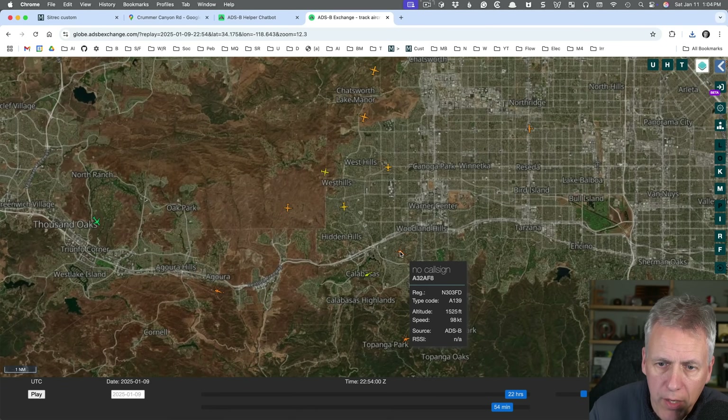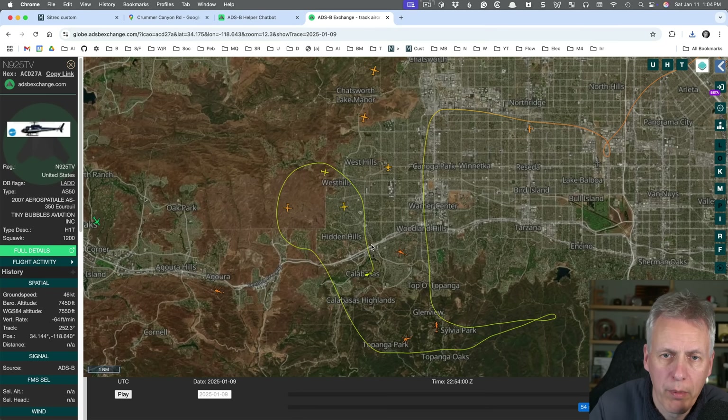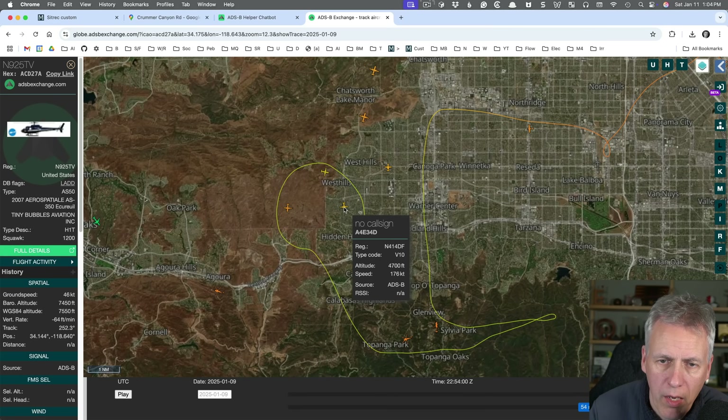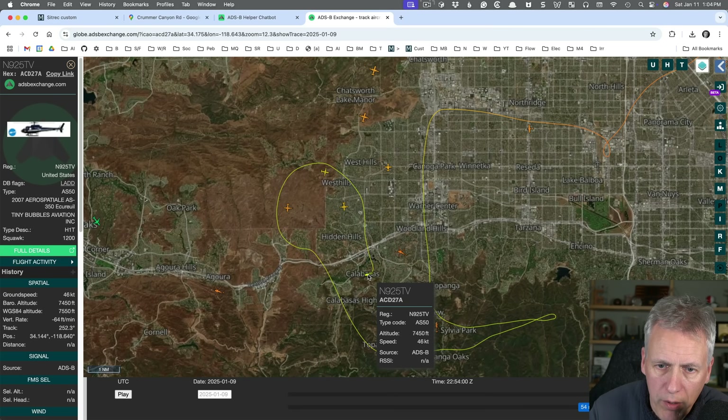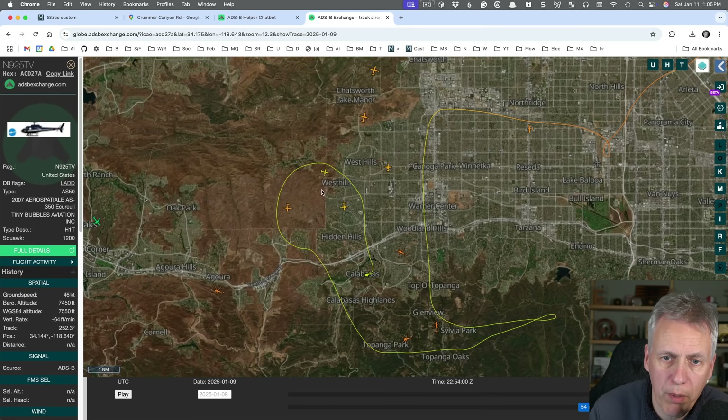Moving back a minute to make sure I don't miss anything — you're going to find the helicopter first. There are a couple of helicopters here: this one has 'FD' at the end, which means fire department; this one has 'TV' at the end, which means it's a TV helicopter — so this is going to be the one. There are three planes roughly in the direction we're looking, so one of these is likely the one we saw. The news helicopter is at 7,450 feet; the planes are at 4,700, 5,800, and 2,600 feet — all below the helicopter.